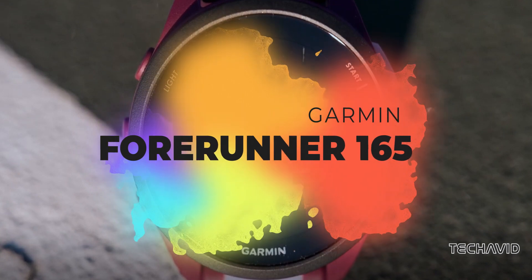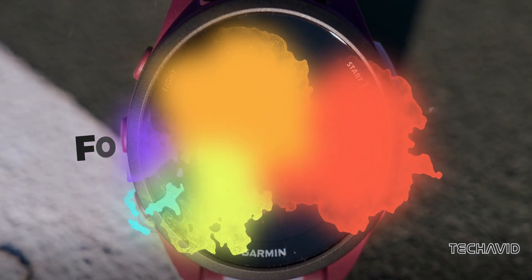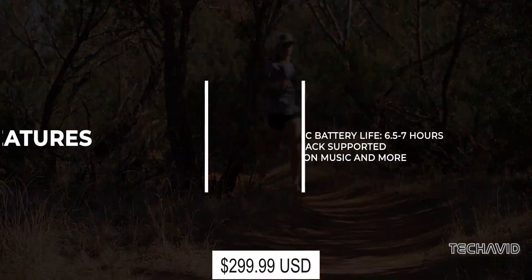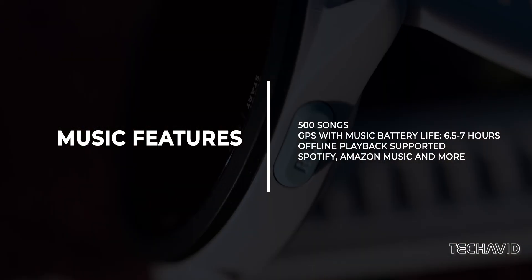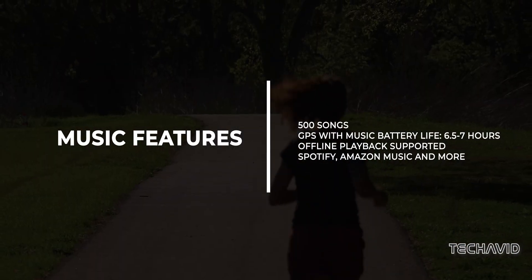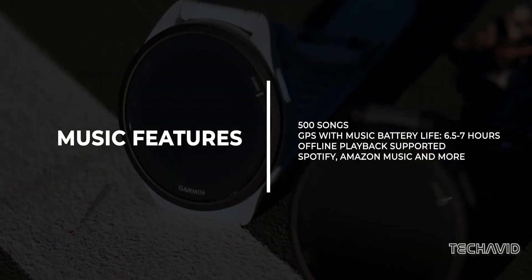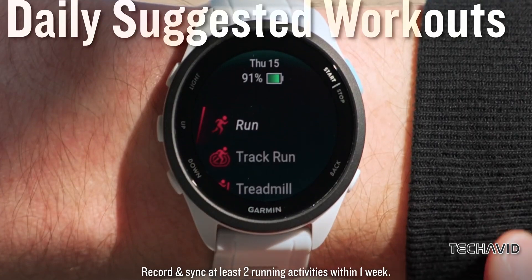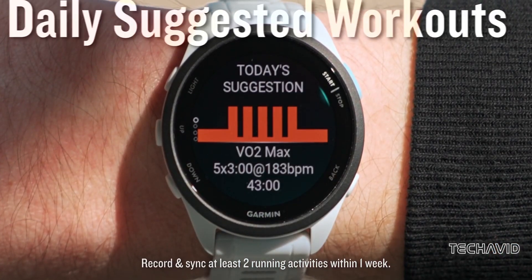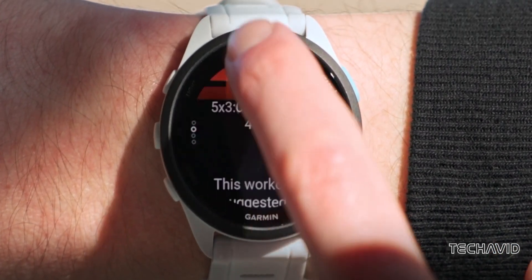If you're looking for a slightly cheaper option, consider the Forerunner 165 Music. With 4 gigs of storage, it can handle up to 500 songs, and it plays nicely with various music platforms. At $300, it's a perfect blend of workout and music. While it may lack some of the advanced features of its pricier counterparts, it's a solid choice for those on a budget.